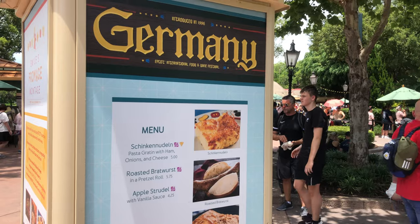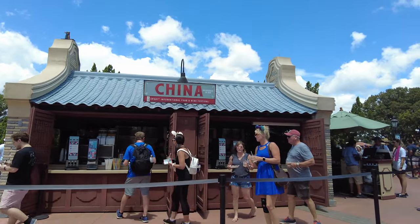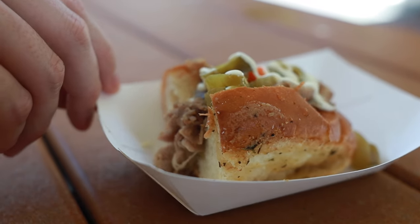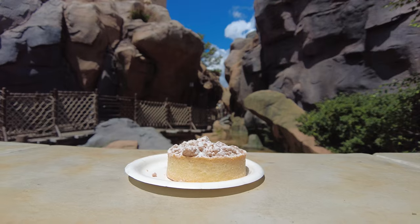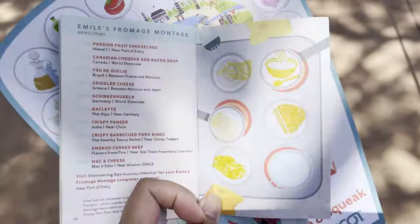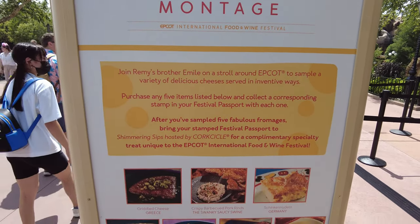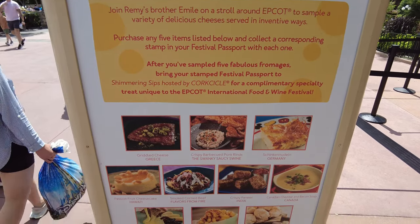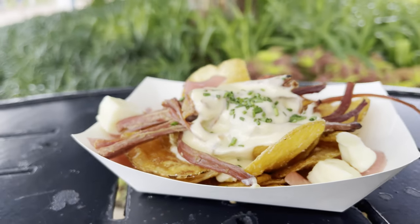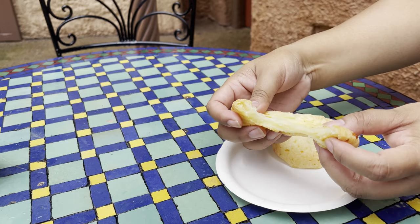There's a ton of new food this year, and almost every booth has a new item to try. But a lot of the crowd favorites from the past are also back. I also took on a couple of challenges, one of which was Emile's Fromage Montage, where you can choose five dishes to try out of a selection of ten. Only eight were available on opening weekend, but if you visit after August 11th, you'll get an additional two to choose from.